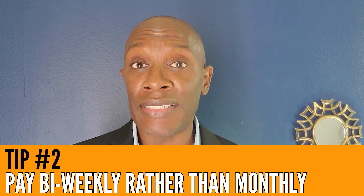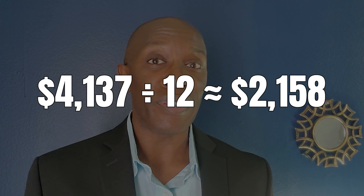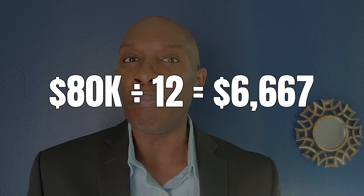Tip number two is to break up your payments biweekly. Not every lender allows this, but if yours does, in this example you would be paying $2,158.50 every two weeks. You might say the total winds up being the same each month — and technically that's correct. But here's where it gets tricky. When I worked in corporate America making about $80,000 a year, the simple calculation would suggest I was making roughly $3,300 every two weeks. However, my employer calculated salary based on 52 weeks a year, so I was actually paid 26 times a year, not 24.